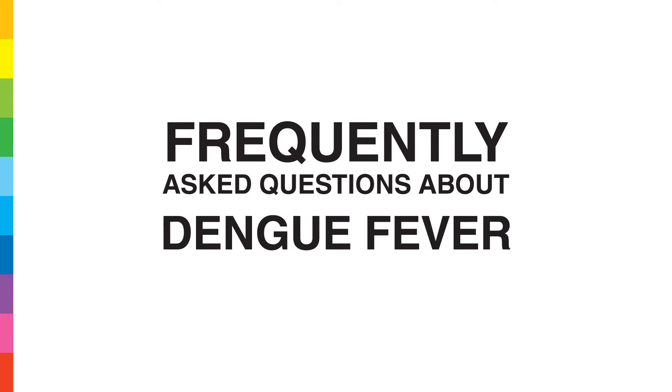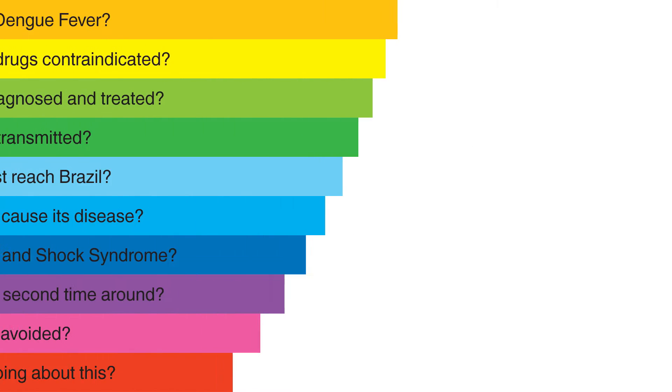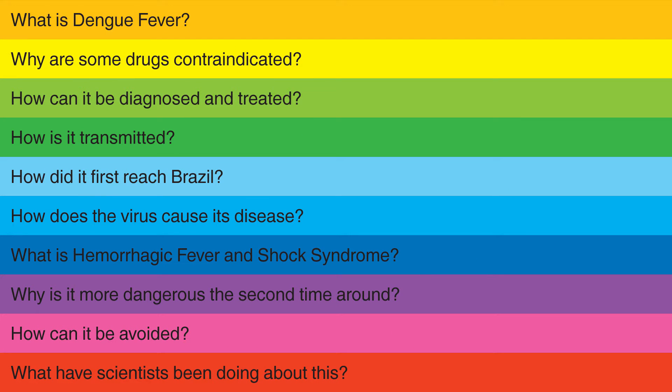Hello, in this video we will be addressing frequently asked questions about Dengue Fever. Click on a particular question or watch the entire video to find out more.